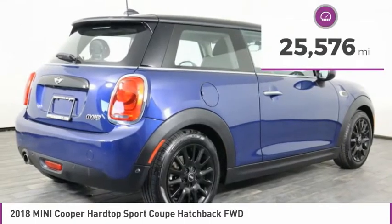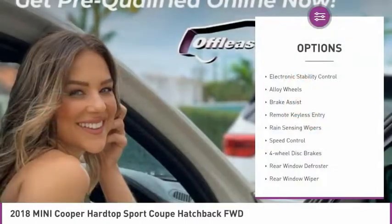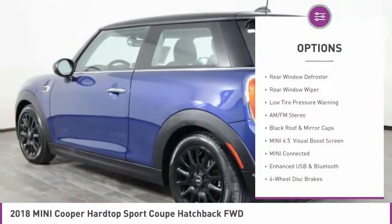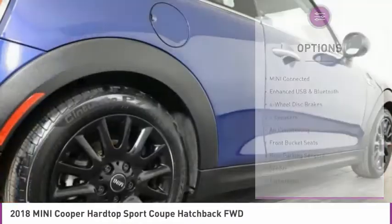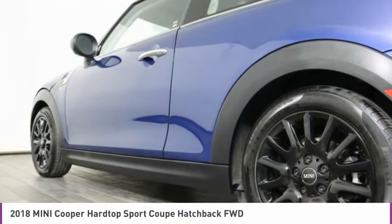This vehicle has less than 30,000 miles. Here are some of this vehicle's great options: electronic stability control, alloy wheels, brake assist, remote keyless entry, rain-sensing wipers, speed control, four-wheel disc brakes, rear window defroster, rear window wiper, and low tire pressure warning.